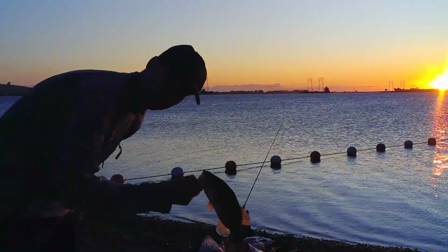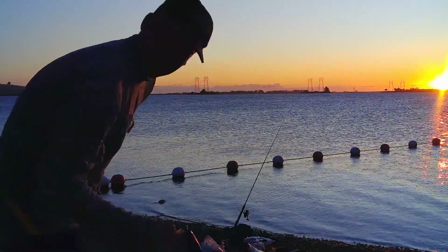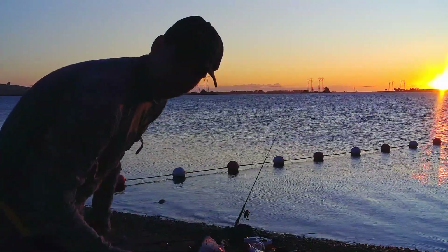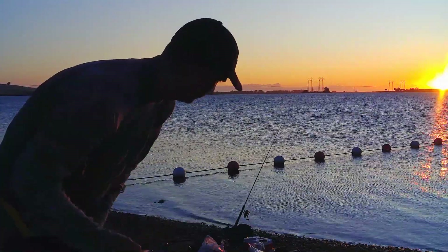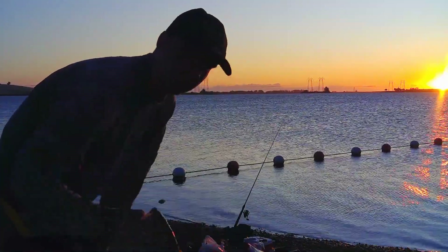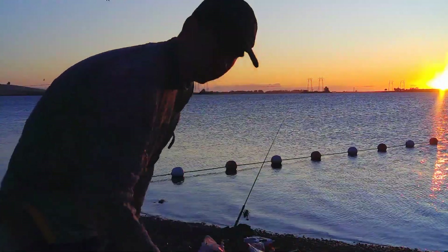Number two for me, just another little small bass. Unfortunately I only brought one charging cable. I'm trying to charge up this camera so I can use my chest rig. I may switch up because I'm really doing pretty good on the bass right now. Sending this guy back.